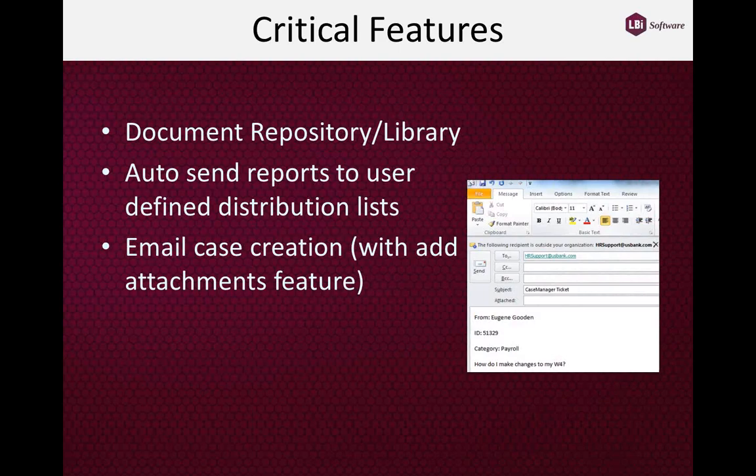Also somewhat unique is the ability to create a case from the standard corporate email system. An employee can take their regular email, create a standard text-based email, send it to an email address we monitor 24/7, and we parse the information from that email to automatically generate a case and forward it to the appropriate group or individual for response.